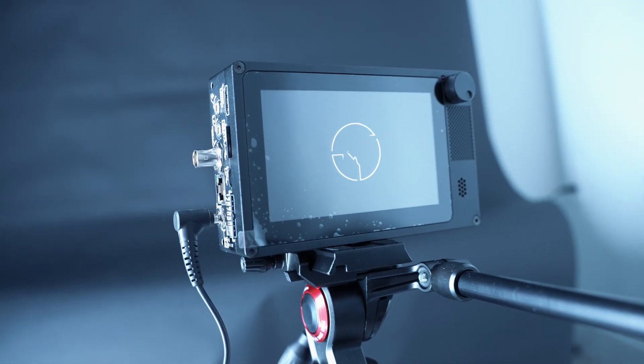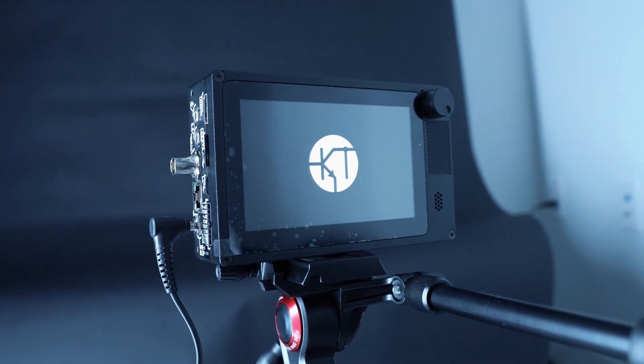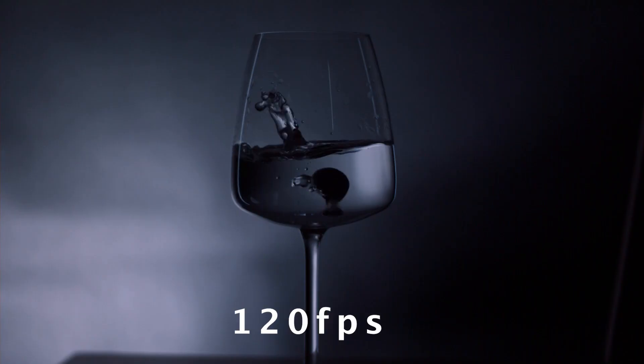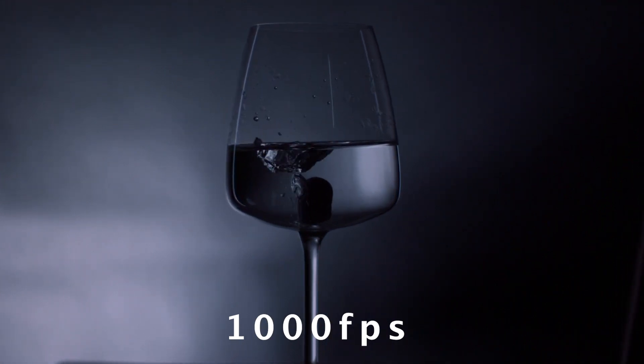Just bear in mind I haven't had a ton of experience using it. I want to walk you through the test shots I did. This camera can shoot up to a thousand frames per second. Here are a few test shots at different frame rates — me dropping a blueberry into a glass — at normal speed, at 120 frames per second, and then at a thousand frames per second, which is way slower and you really get those details.